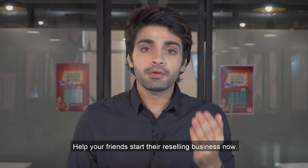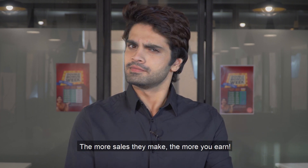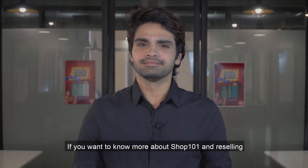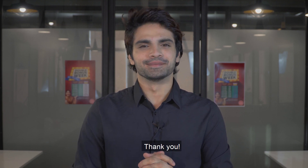So why wait? Help your friends start their reselling business now. The more sales they make, the more you earn. If you want to know more about Shop 101 and reselling, subscribe to our channel. And if you have any queries, comment below. Thank you.